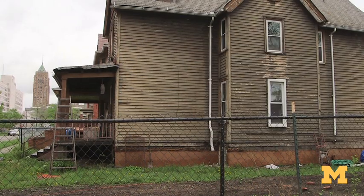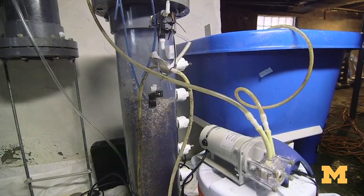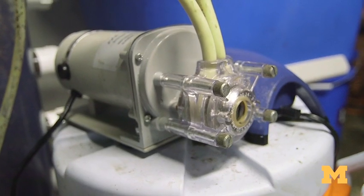Downstairs I have shrimp tanks and a filtration setup. After about three or four months the shrimp will grow to market size so that people can eat them.